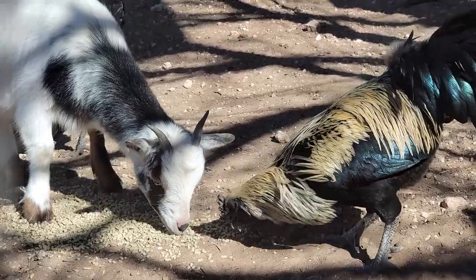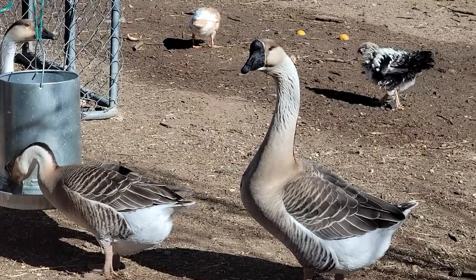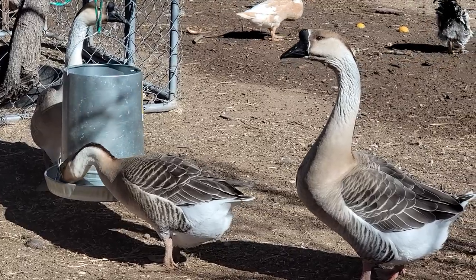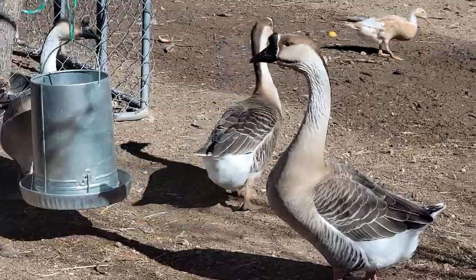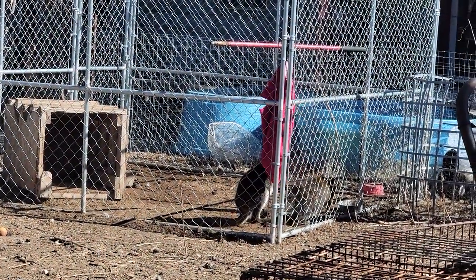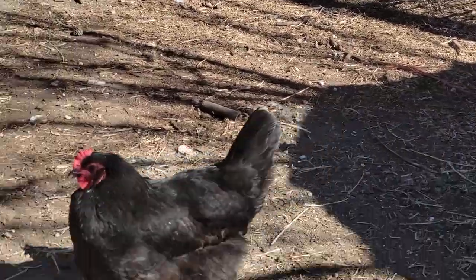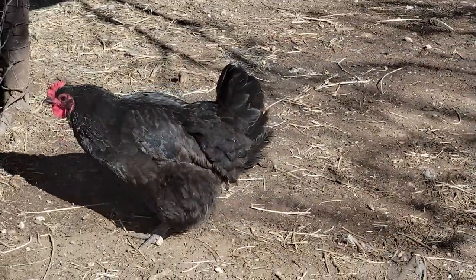Let's talk chicken math. I don't know how many of you are readers, writers, or mathematicians, but chicken math is not like algebra or any other math you've ever heard of. The way it goes is — oh look, somebody wants back in bed — chicken math works like this: come spring time, you see how expensive eggs are getting.